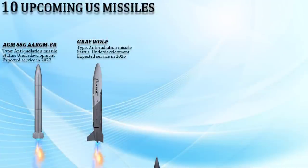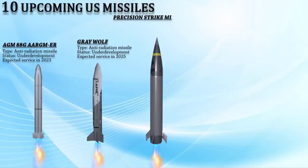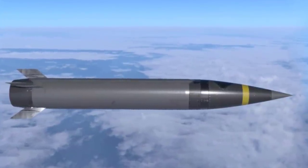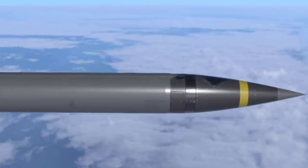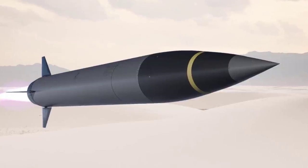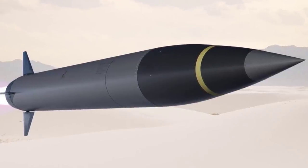Up next is the Precision Strike Missile, a next-generation, low-risk, long-range surface-to-surface missile designed for the U.S. Army's PrSM program. The new ballistic missile will give armies the ability to neutralize a variety of enemy threats, including missile launchers, air defense systems, troop assembly staging areas, and command and control centers. It will also be capable of destroying targets at ranges of more than 499 kilometers. The Precision Strike Missile is expected to achieve early operating capability in 2023.